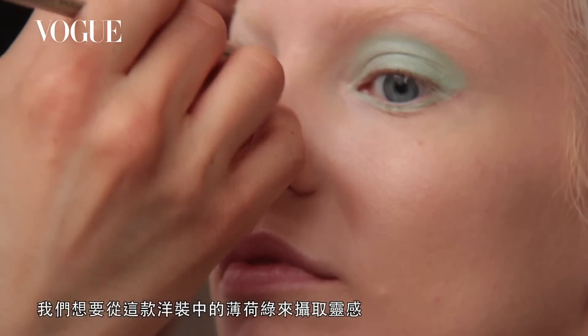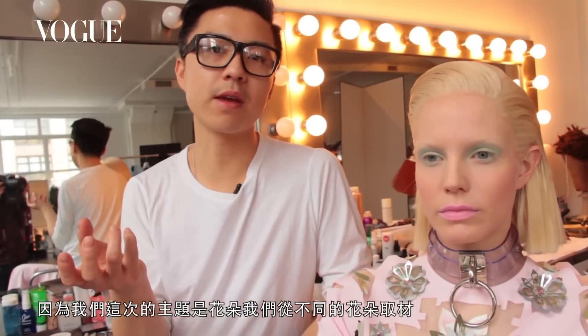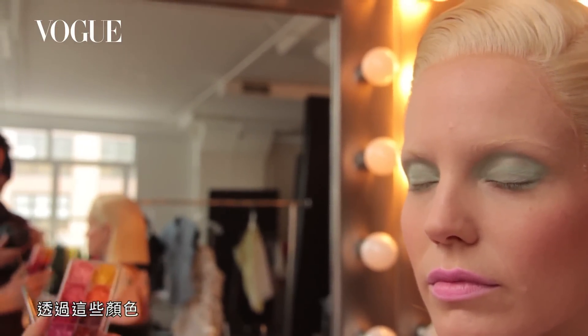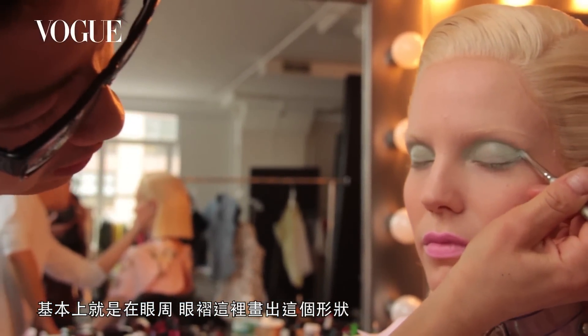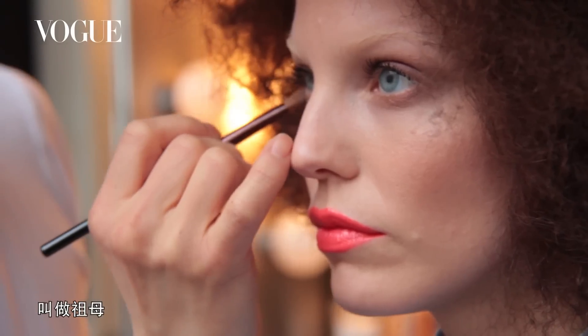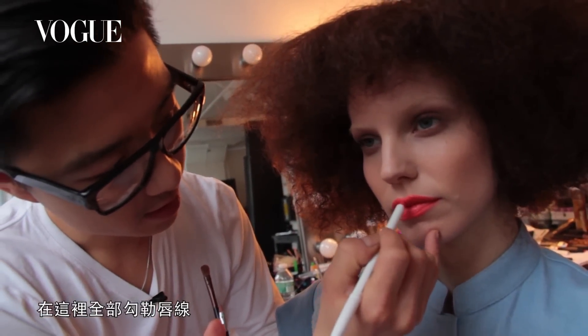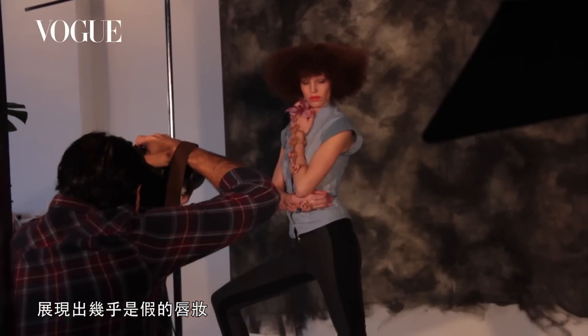We wanted to draw inspiration from the mint color in the dress. Because we're doing a flower theme, we used these grease paint colors that come in and stay wet. Basically what you're going to do is draw this shape cast around the eye and the crease. The lip color is called Grandma — it's lined up and filled in with a really super shiny slick gloss to give it almost like a fake effect on the lip.